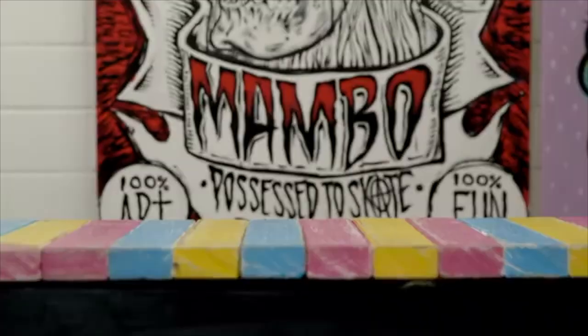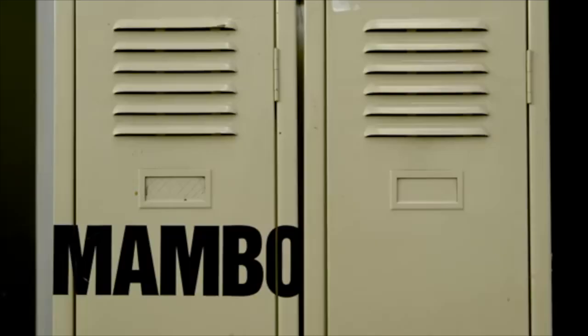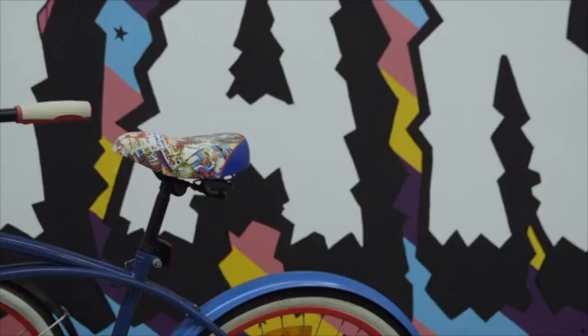My name's Bree and I'm a textile graphic designer for Mambo. Originally working in corporate graphic design and my own illustrations on the side, I combined those two and found the job at Mambo perfect for my skill set.